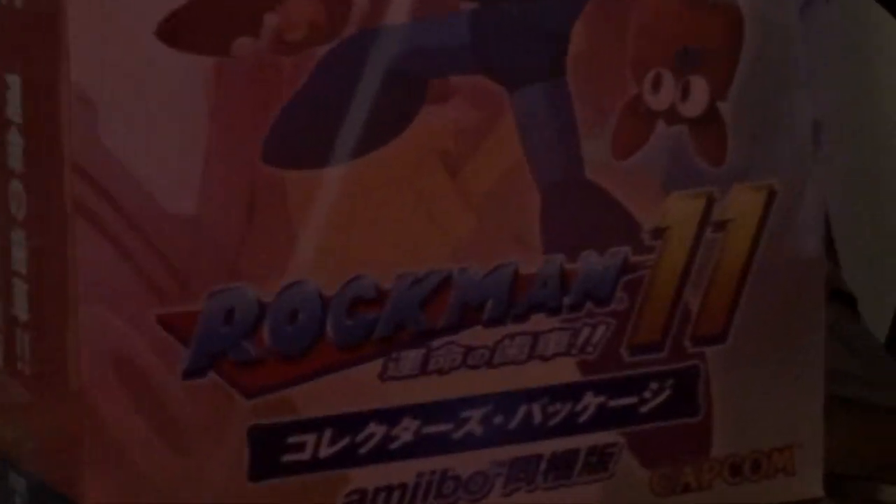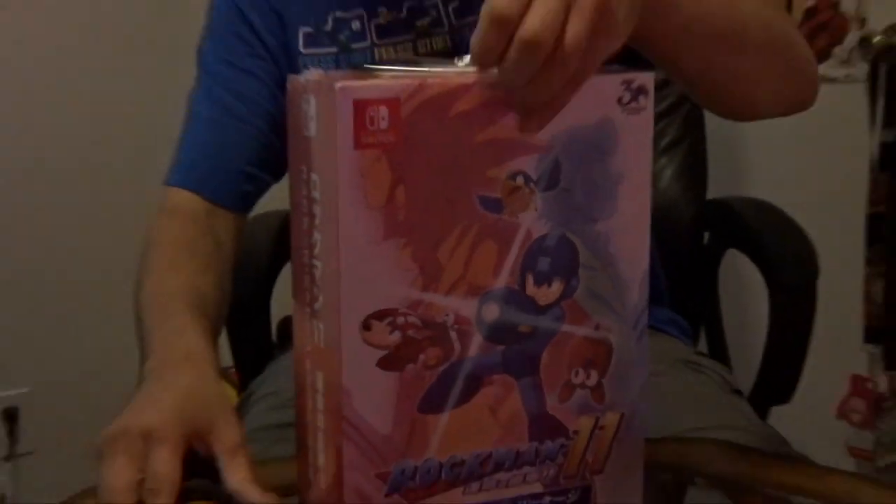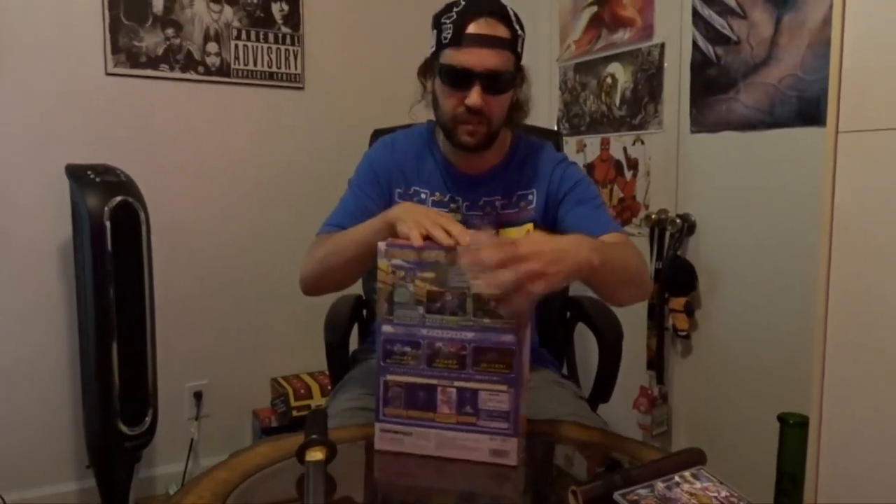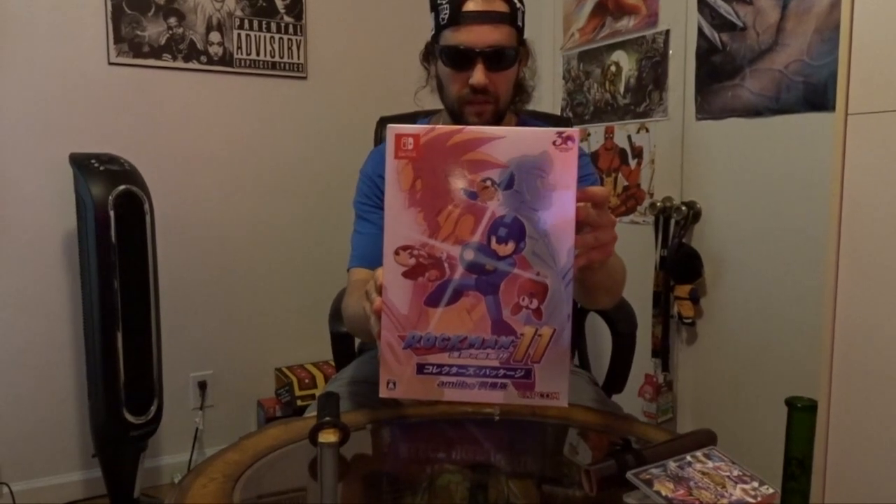I also picked up Mega Man 11. I bought Mega Man 11 when it first came out but I gave my original copy to my friend as a birthday present. Then I saw this special edition online on eBay for like 60 bucks and I picked it up. It's Rockman 11 — it was only released in Japan. In the States we only got Mega Man 11 with the amiibo as a special edition, which is kind of half-assed over here.